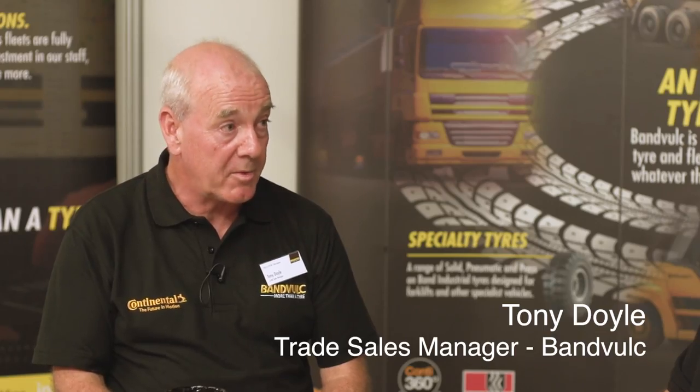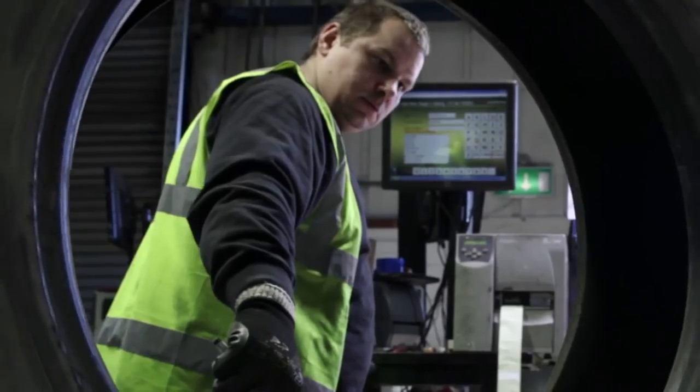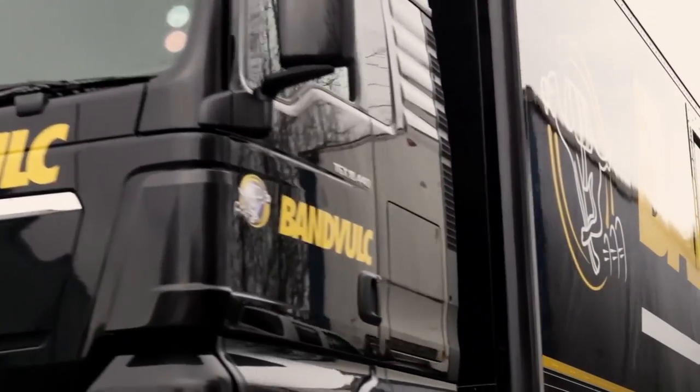Remold specialist Ben Volk have been supporting Tipex for at least five years. Tony explains why they exhibit here: the Tipex show is an excellent platform to showcase their products, especially for the tipper market. In the past they have been very strong in the fleet market and now want to strengthen their presence within the Tipex and construction market.